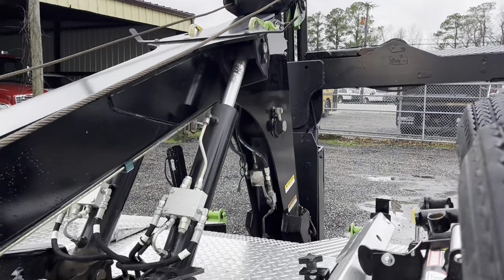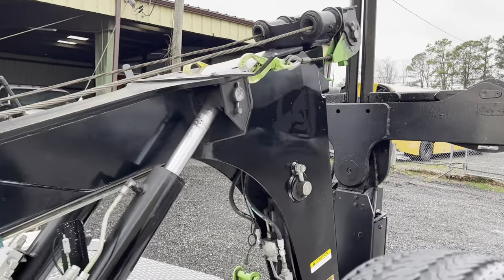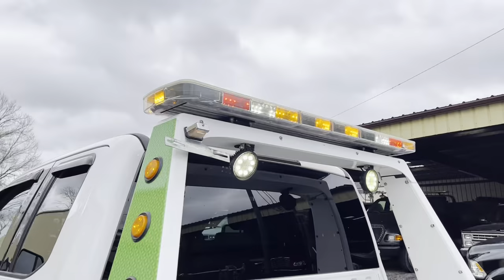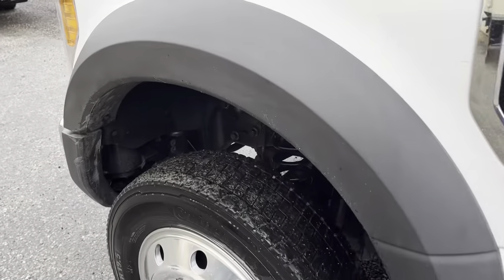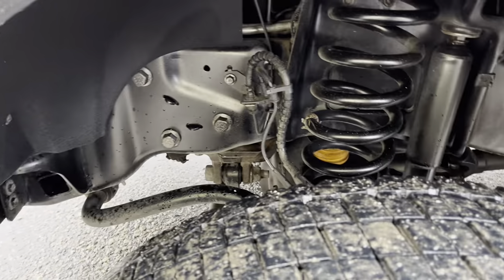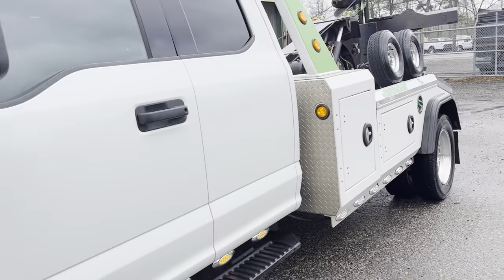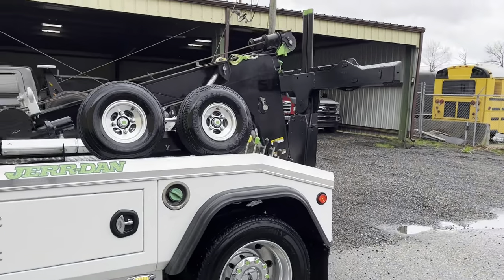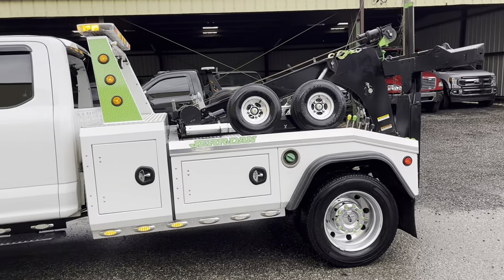One clean truck. Hopefully this video shows how nice it is — the pictures probably don't do it enough justice. Just took the Arizona tag off and mailed it back to him. This man was picky, picky, picky, so great truck. NPL 40 Jordan, Ford 550, 4x4, 6.7 diesel.